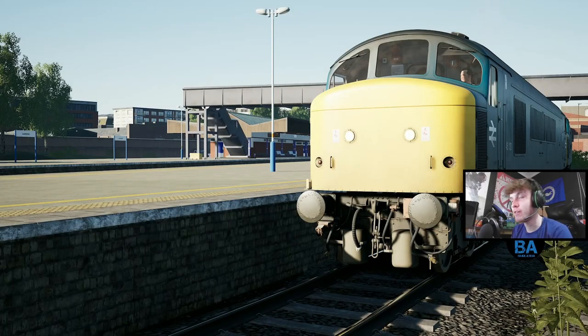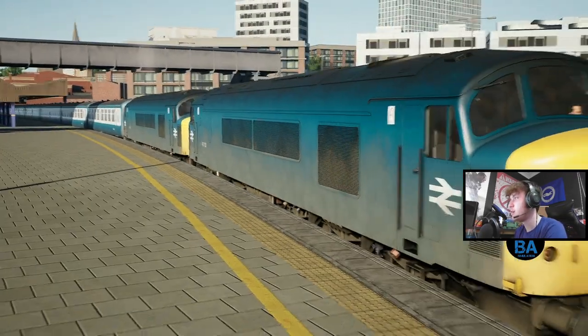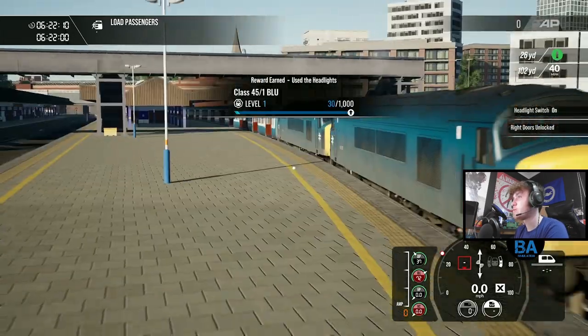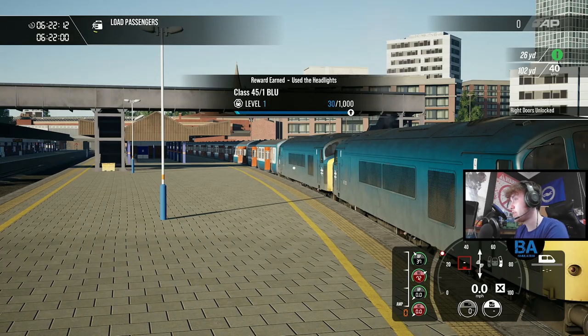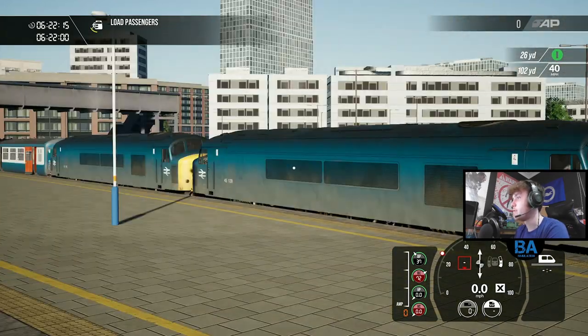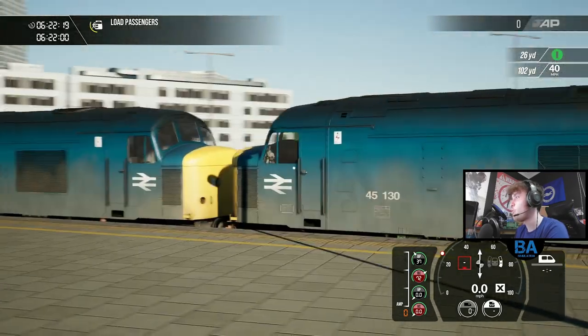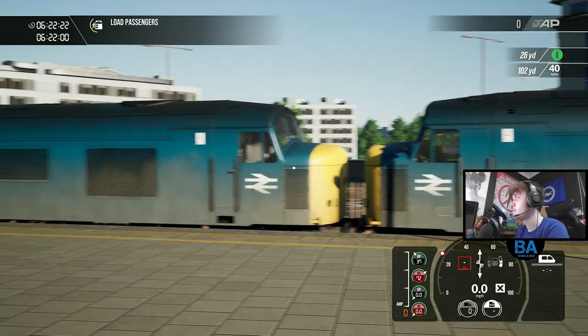Welcome back everyone to another Train Sim World free video on the Midland Mainline. Big thanks to Dovetail Games for giving us the key to show this off. Yes, this is the holy grail service - a Double Class 45, basically a railtour loco, and we're going to be driving it from Leicester up to Derby. Look at the amount of horsepower on this train!